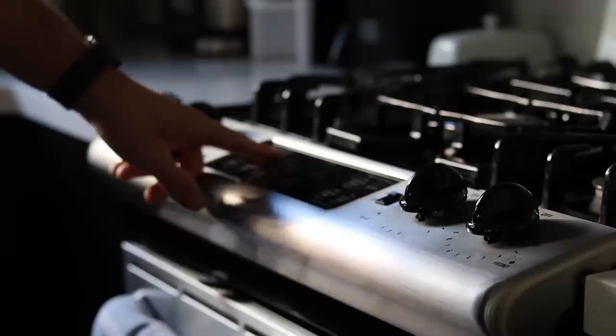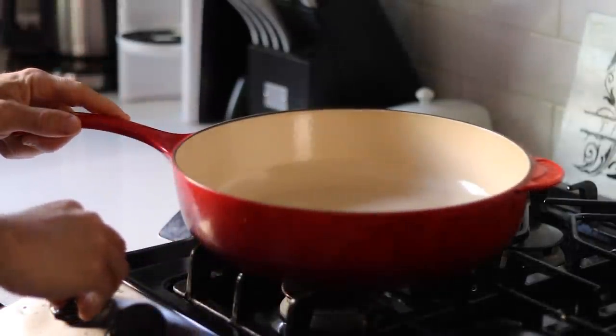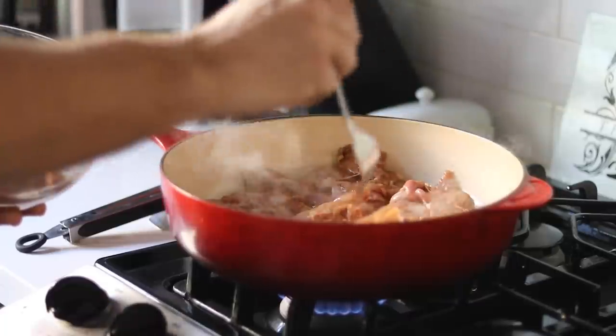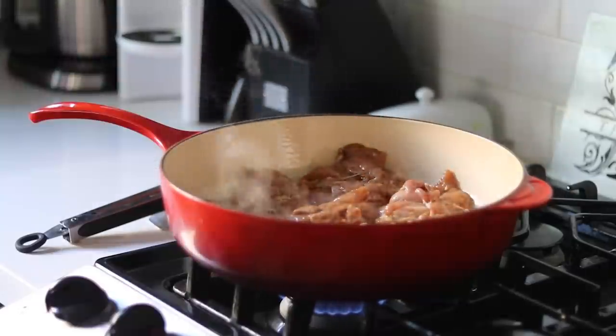Preheat the oven to 425 degrees. This stir-fry is not traditional stir-fry — it's kind of all separated and roasted. The pan is going to be heated to medium-high heat with a little bit of oil, sesame oil if you want to be fancy. That marinated chicken after 30 minutes is going to go into the pan. Cook it for four to five minutes per side, and then put it in the oven to finish.